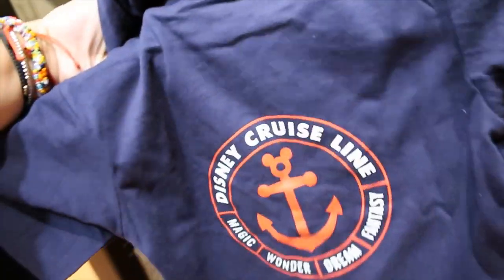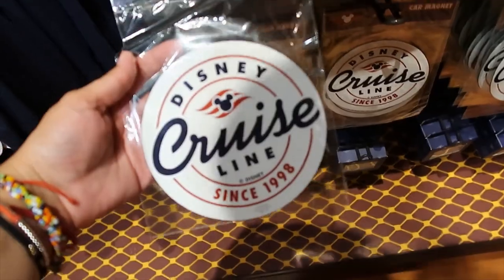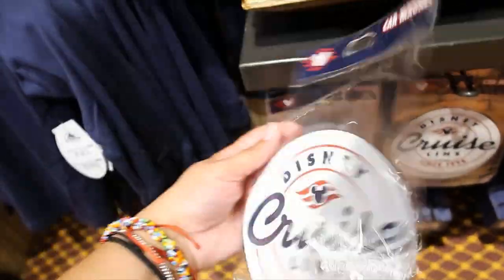And this is the back — that's cute. And it has something on the sleeve — it says Disney Cruise Line on the sleeve. Then we have — what is this? A car magnet. Yes, car magnet. And this one is $9.99.